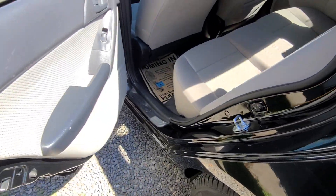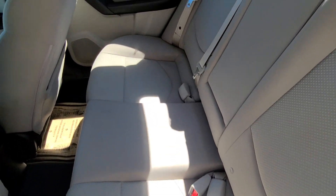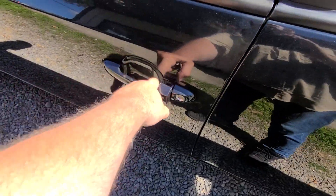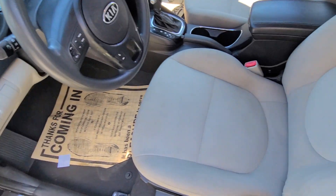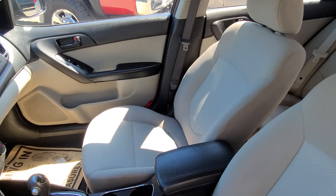Take a look at the back seat — door cards look good, back seat looks nice. Up front we've got power windows, power locks, window lockout, and power mirrors. The driver's seat looks really nice and the passenger seat looks really good too.